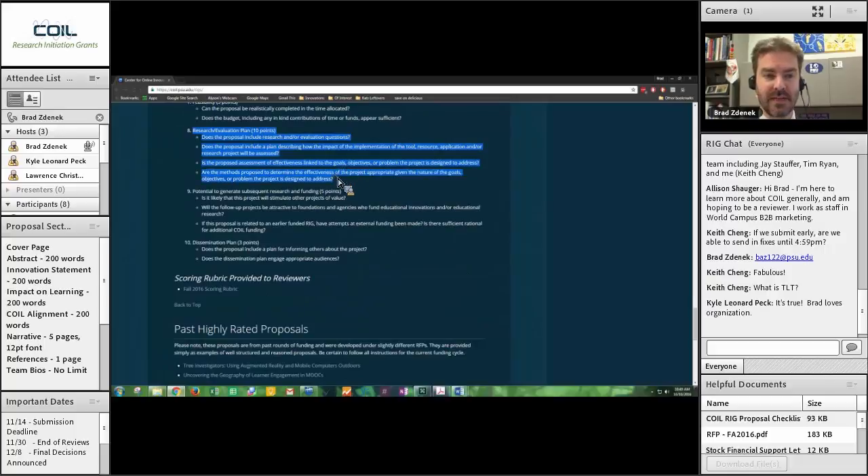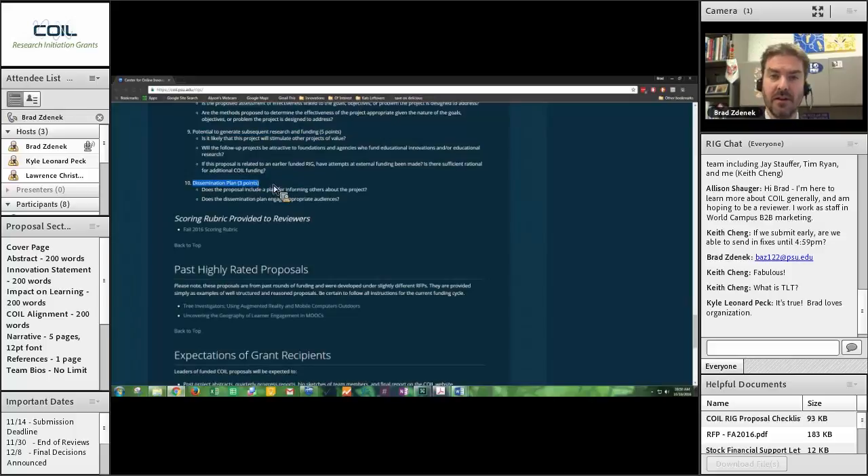Research and evaluation plan — 10 points. Are your research questions there? Is it reasonable? Can you do this? Are the assessments linked to the objectives? Appropriate methodology — 10 points. Potential to generate subsequent research and funding — 5 points. Does this idea have legs? Will this $40,000 grant be able to turn into a $2 million grant down the line? Beyond just external grant money, is this idea potentially the foundation for bigger ideas? Even if this project won't get huge grants itself, maybe it is the necessary first step — that case can be made. Finally, dissemination plan — 3 points. How are you going to let other people know about this? Is it an appropriate plan? Will you be able to spread the message?